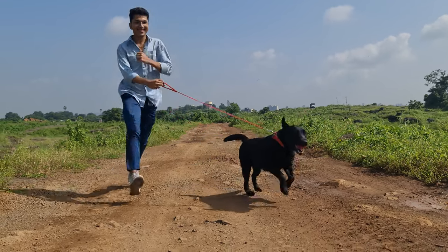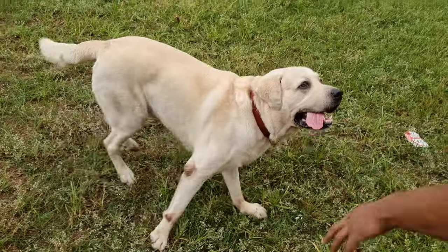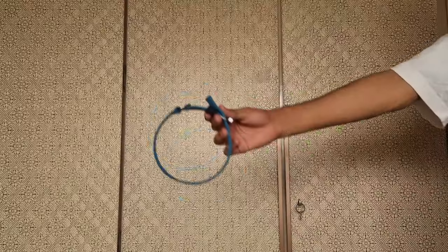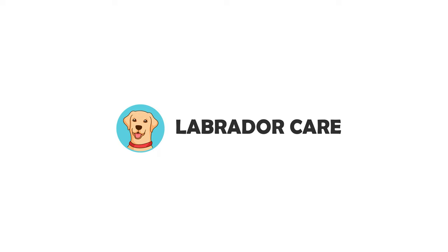A significant part of any Labrador's life is outdoor walks, but they are full of energy and excitement and we cannot just leave them off-leashed, at least not until they are trained. So they need to be leashed on a collar or a harness, but which one is safer? We will find out in this video of Labrador Care.